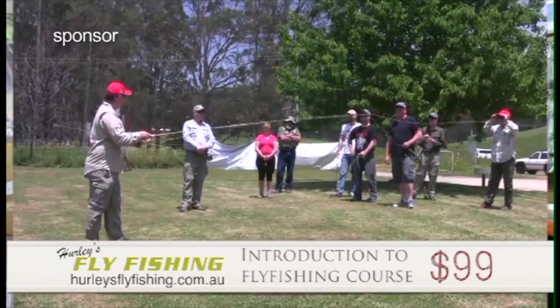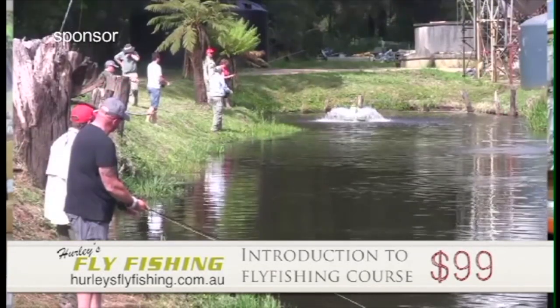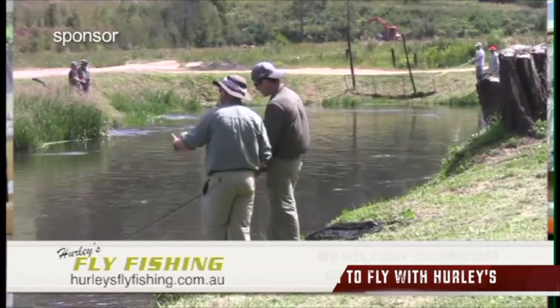G'day, I'm Gavin from Hurley's Fly Fishing. If fly fishing is something you want to get into, you want to do a course with us. We'll take you up to the new G and we'll teach you how to catch trout. $99 — get in touch with us and we'll teach you how to be a superstar fly fisher.